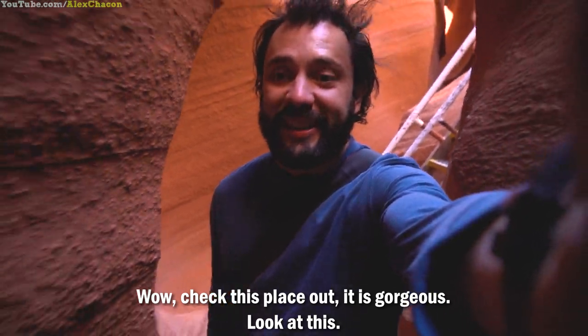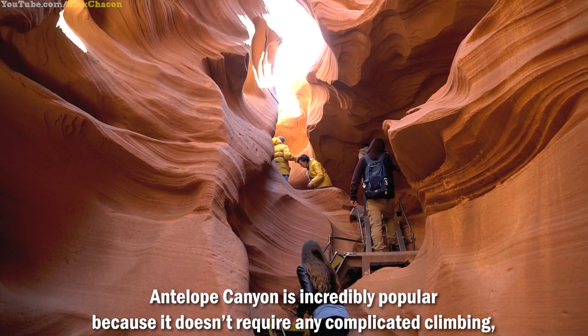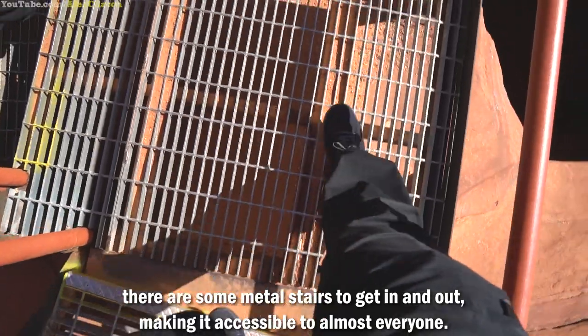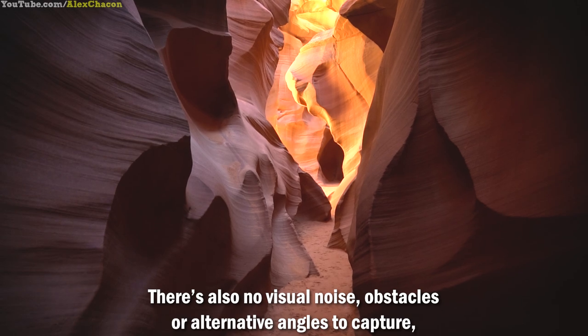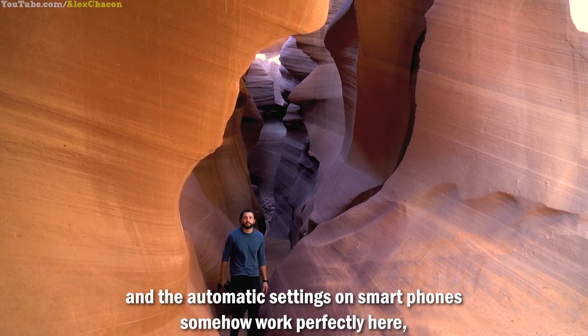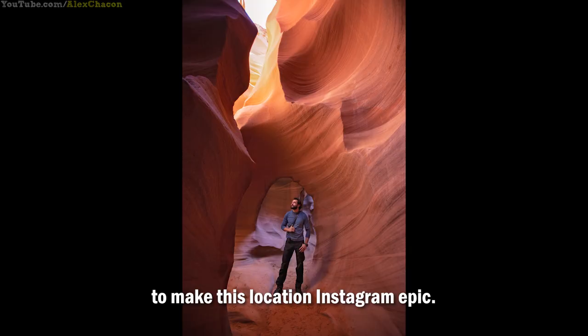Wow, check this place out — it is gorgeous. Antelope Canyon is incredibly popular because it doesn't require any complicated climbing. There are some metal stairs to get in and out, making it accessible to almost everyone. There's also no visual noise, obstacles, or alternative angles to capture, and the automatic settings on smartphones somehow work perfectly here, so the photographer doesn't have to do a lot of work to get a great shot to make this location Instagram epic.